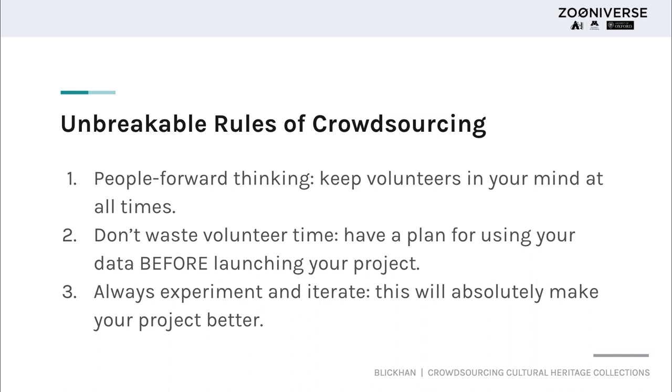The last rule is to always experiment and iterate. You can change things at any time, and this process of iterating based on feedback will absolutely make your project better. I have never seen a project get worse when they made changes based on feedback from their community. The overview of these unbreakable rules is really to take your time and be intentional in your choices — if you rush this process, you will almost certainly be sacrificing one of these three things in order to produce a project quickly.